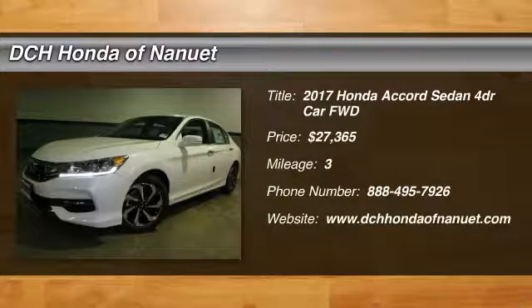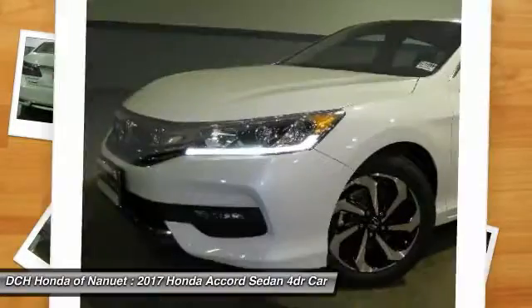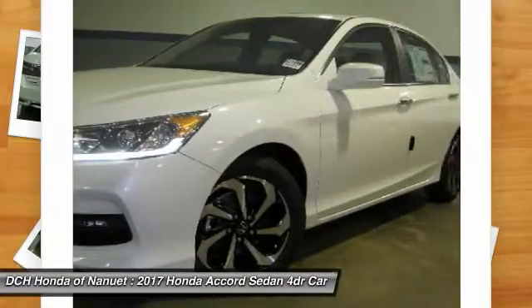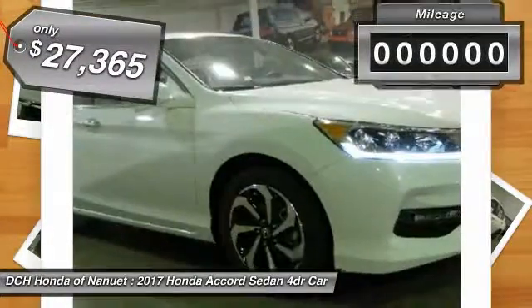The 2017 Honda Accord. Ingeniously simple, yet overflowing with luxury and technological creativity. All that and more in the Accord, and it's priced below $30,000.